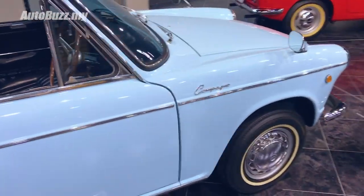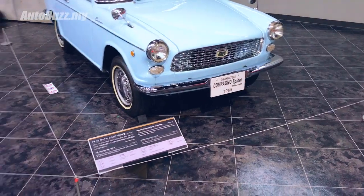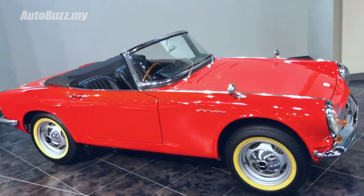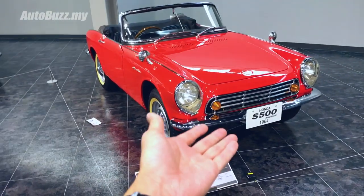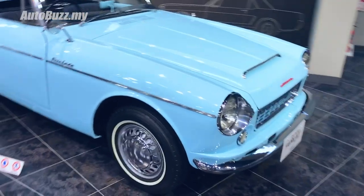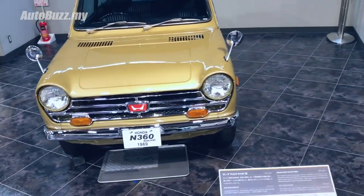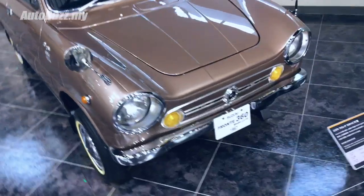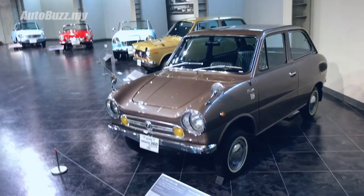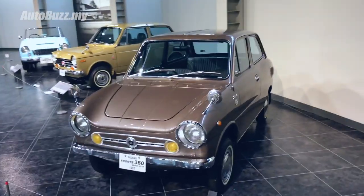Over here we have the Daihatsu Compagno Spider - that word I know. And then over here, quite a lot of people would know this car. In almost the same colour as the Compagno is the Datsun - also a very highly sought-after classic. I'm just going to show you the names of the cars; you guys have Google, go look it up yourself. Wouldn't you like to have something like that, zipping around town? You'd probably be crushed if a bus runs into you, but at least you'd die cool. Owner of a Suzuki Fronte 360 - found squashed.